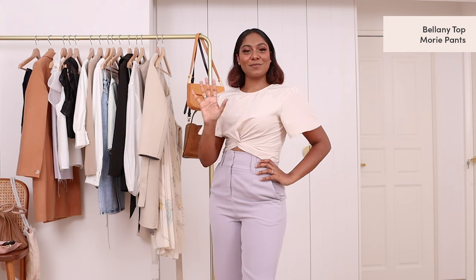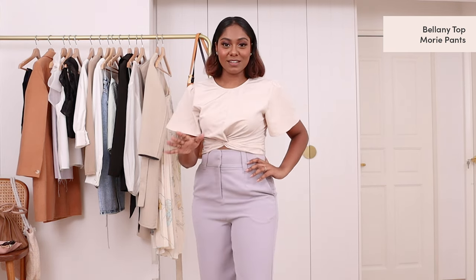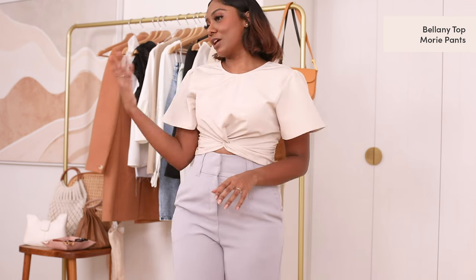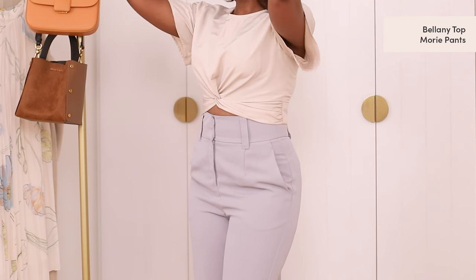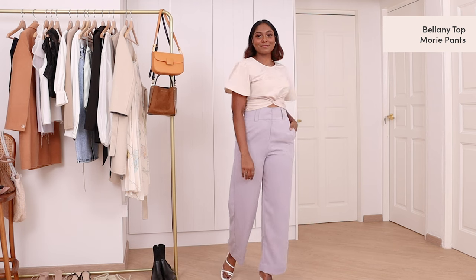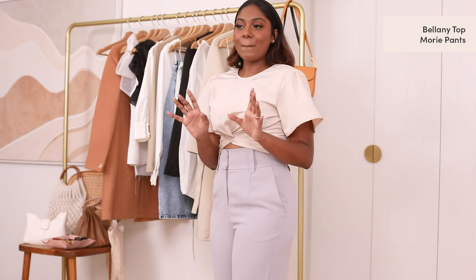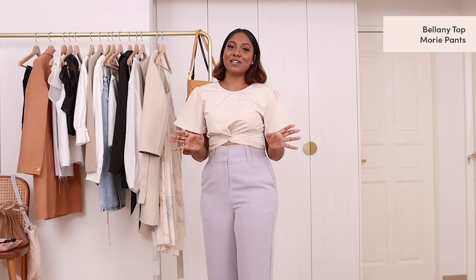I'm just amazed at how I went from so casual to a slightly more corporate look. I can wear this to the office and then go for a Friday night out after that. Can I just talk about these high-waisted pants — I absolutely love this thick band because it really accentuates my waistline. It's not a very common colour that we see for pants, especially for work, but pairing it with this very nice oat top just gives a nice pop of colour for your everyday workwear.